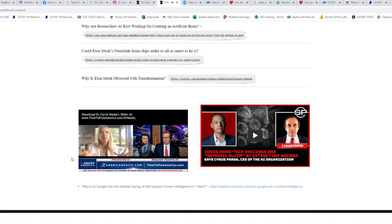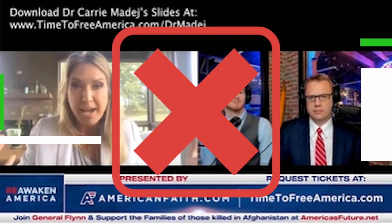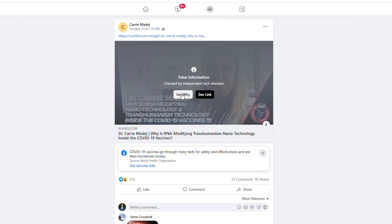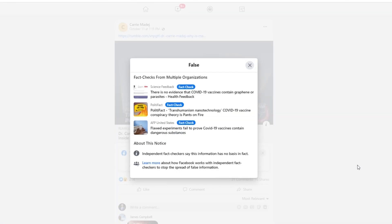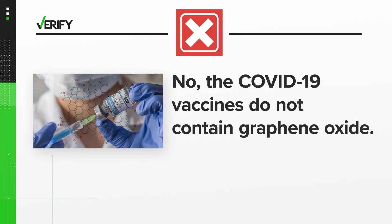Dr. Madej has also claimed to have found other things in the vaccines that are harmful, but all our sources say these claims are not true. Facebook even flagged her post as misinformation about the vaccine. So we can verify: no, the COVID-19 vaccines do not contain any graphene oxide or other harmful materials.